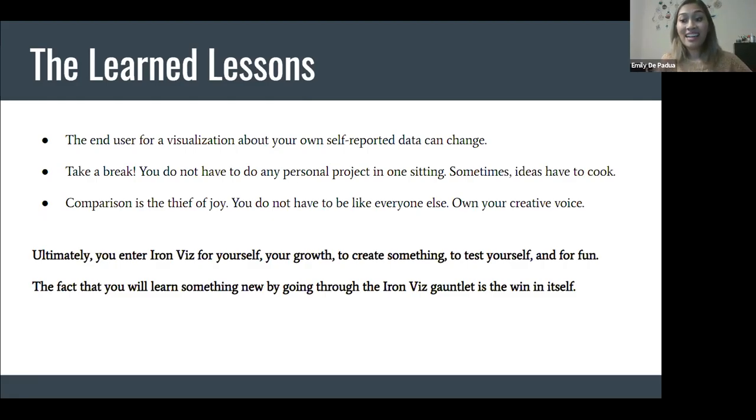Towards the end, I showed this viz to my childhood best friend, and she said she had been using it as a 'find my friend's mood tracker' — checking on how I was doing every couple of days, and if I seemed blue, she would call me. Something to keep in mind if you're going to do self-reported datasets: your end user may not only be who you originally envisioned at the beginning of the project.